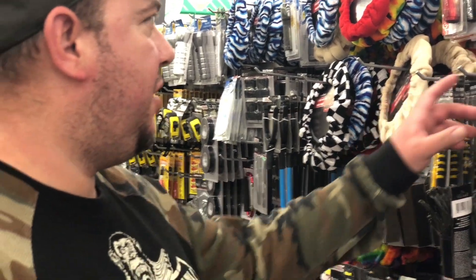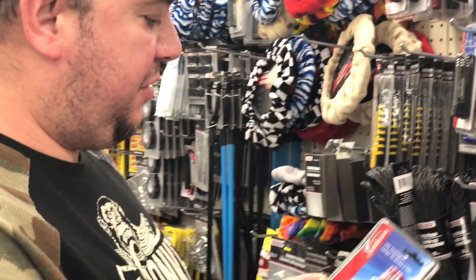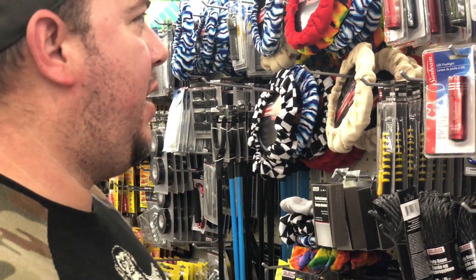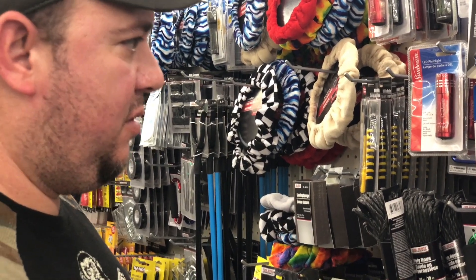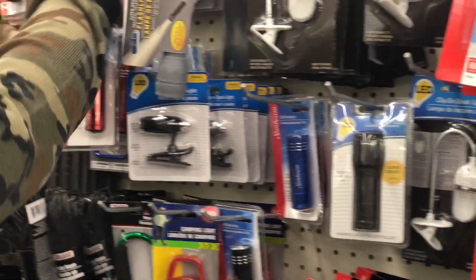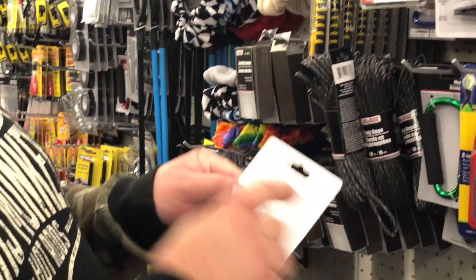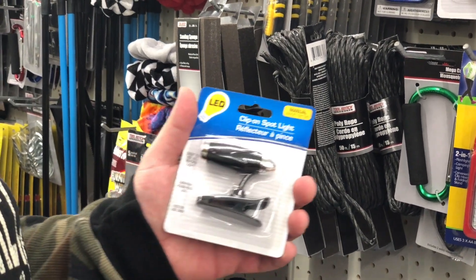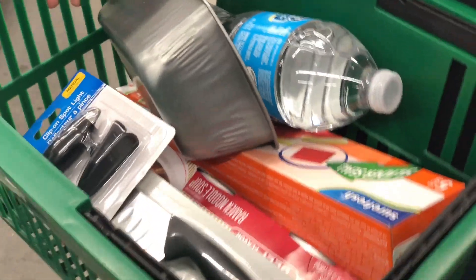For our last item we need some kind of light, so I'm looking at these flashlights over here. A lot of them say batteries are sold separately, which would require another dollar for batteries. But I found one that includes three non-replaceable 1.5V LR41 alkaline batteries already inside — so this is going to be our survival light.